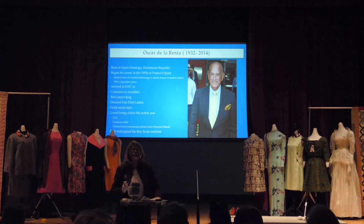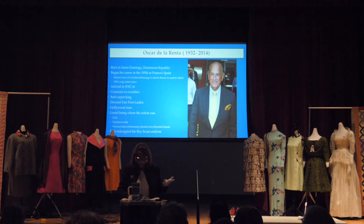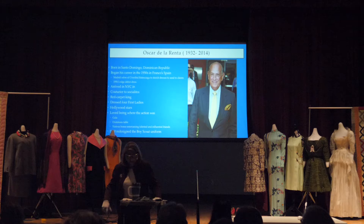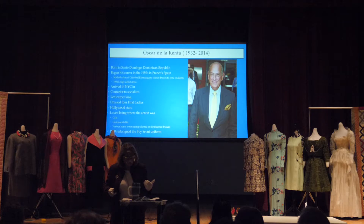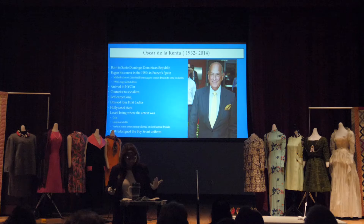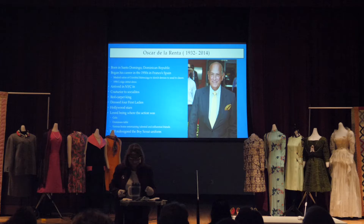De la Renta was hired as an assistant to the head designer at Lanvin in France. He said: 'He loved me because I spoke Spanish. He asked if I could cut, drape, and sew — and of course I said yes. He offered me a little more money than Dior had, so I said I would start in two weeks. Then I went to a fashion school and asked the woman who ran it if she could teach me a year's worth of lessons in two weeks.' He was one of those vivacious men who enjoyed being where the action was — four of the women he dressed were first ladies.